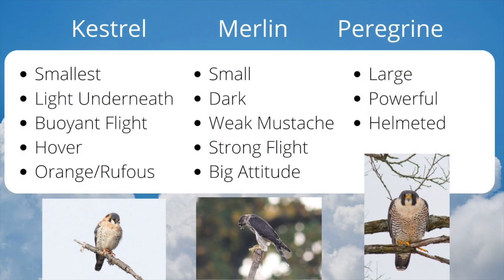All three of our falcon species have pointed wingtips and are strong flyers that flap frequently. They all have dark eyes and distinctive facial patterns. Kestrels are small and appear light underneath, with a more buoyant and less aggressive flight style. They can also hover. Look for the orange or rufous highlights that Kestrels show compared to the dark blue plumage of the other species.